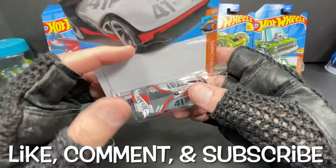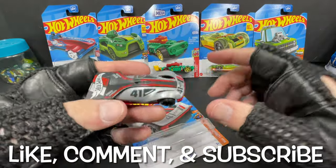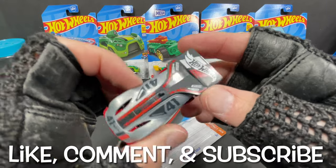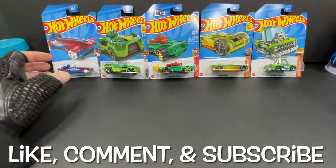Here's the Rolling Solo. This one seems to be one of the least favorite new for 2023 castings — I see a lot of these hanging around the pegs. The Rolling Solo is a new casting for the year.